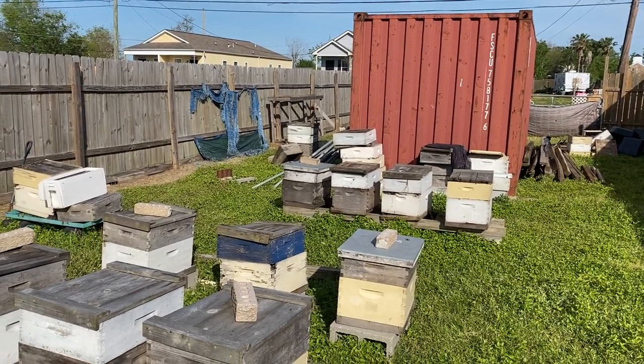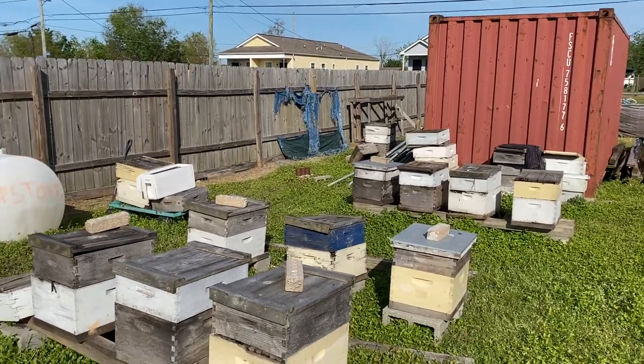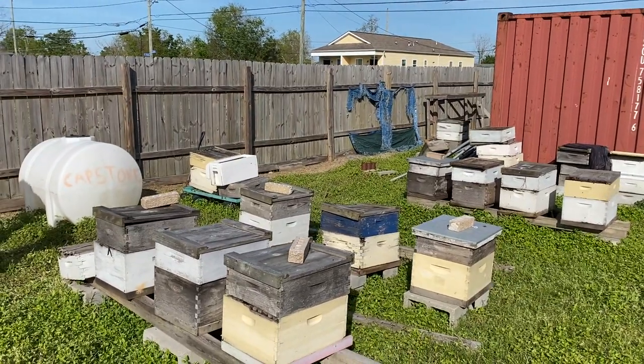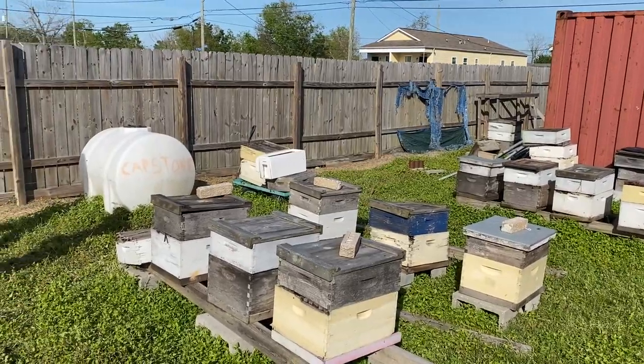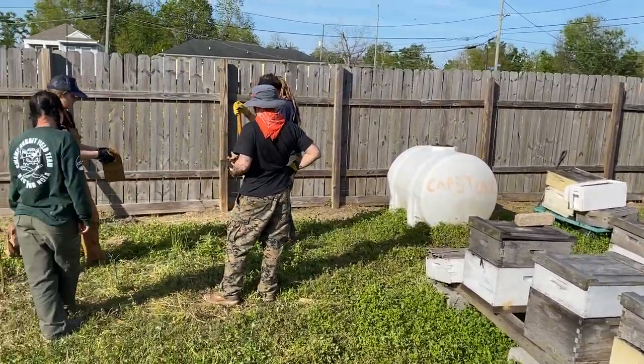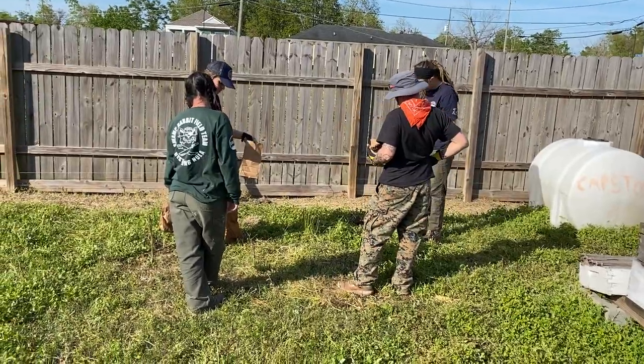We're here in the Lower Ninth Ward at an urban farming and urban food wonderland. This is the capstone site, and we're collecting exploratory samples for soil microplastics. This is capstone site 4, here next to the bees.